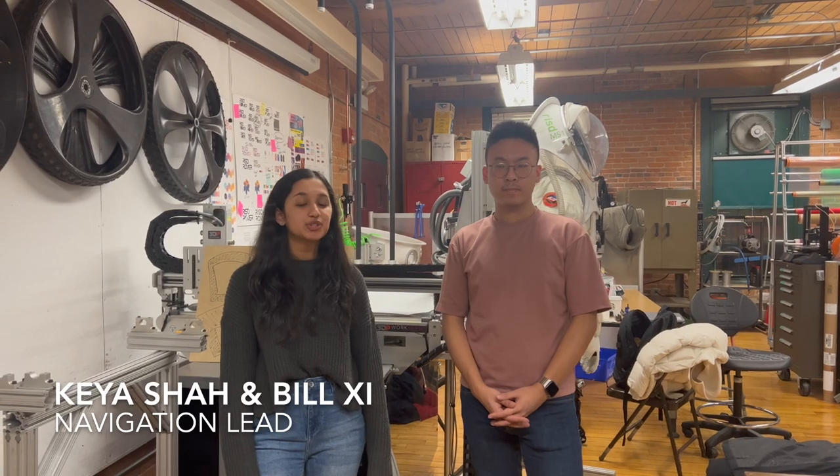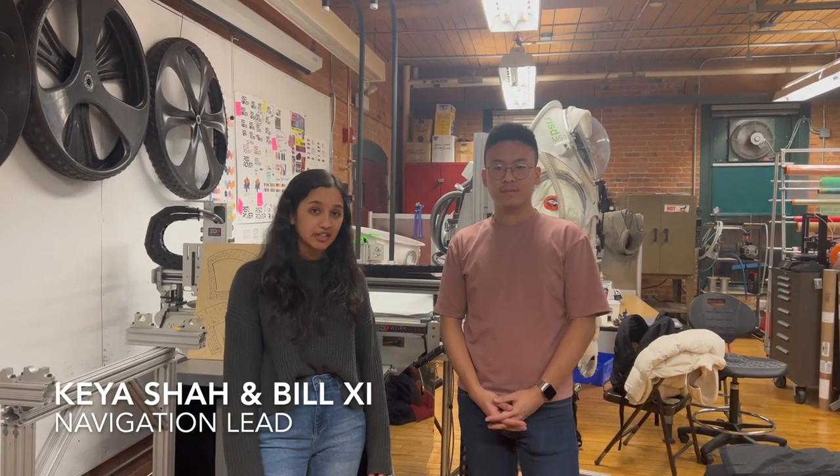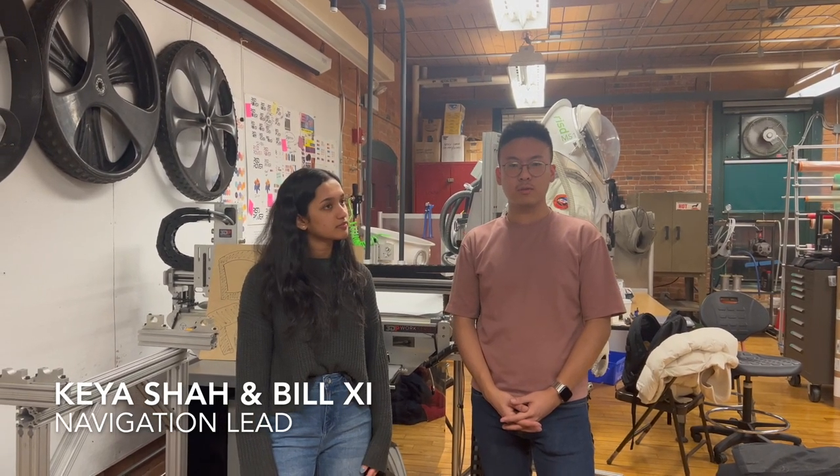I'm Kea. I am a junior studying industrial design at RISD and I'm on the navigation team at NASA SUITS.